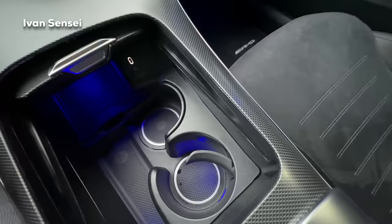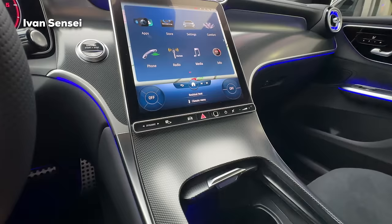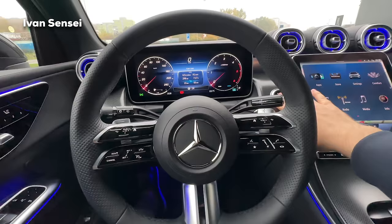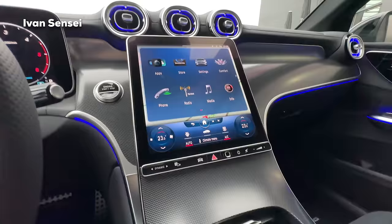The middle screen has a smaller bar underneath full of buttons. When we start the car, we have a very quiet startup thanks to the mild hybrid. Here we have the Dynamic button where you can see driving styles.